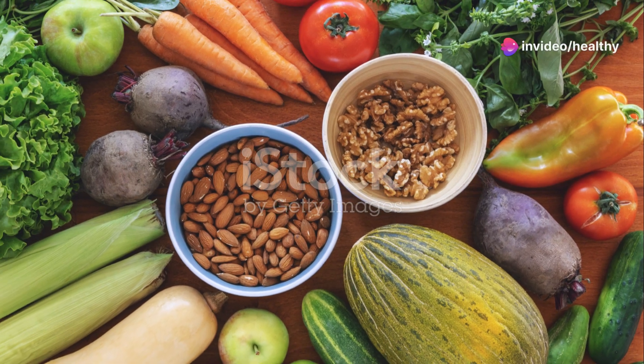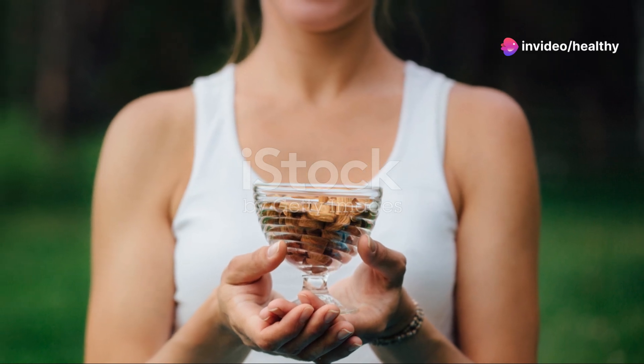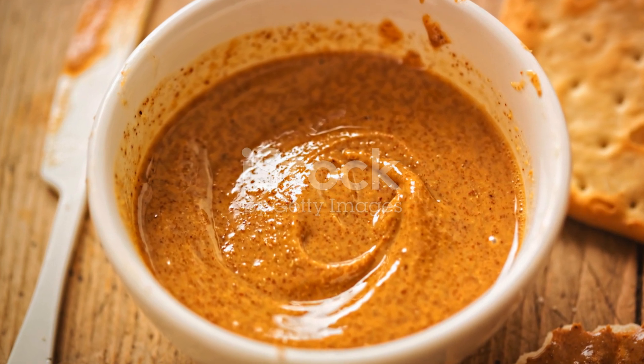Don't forget about nuts, such as almonds and walnuts. These are excellent snacks to keep you full and satisfied without binge eating. They're packed with healthy fats and protein, which help in controlling blood sugar and reducing cravings.